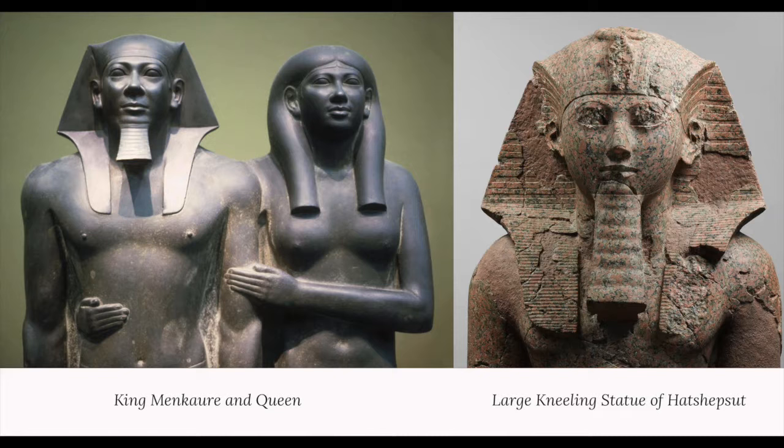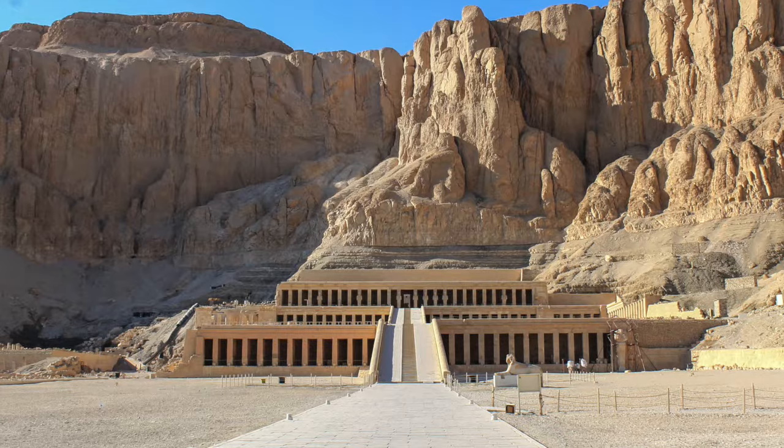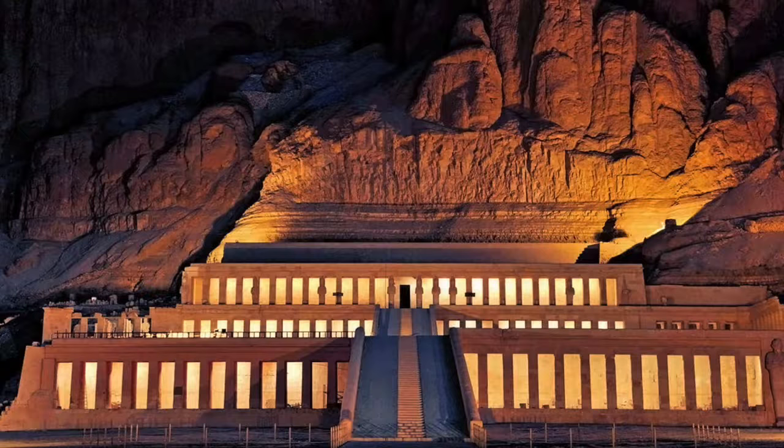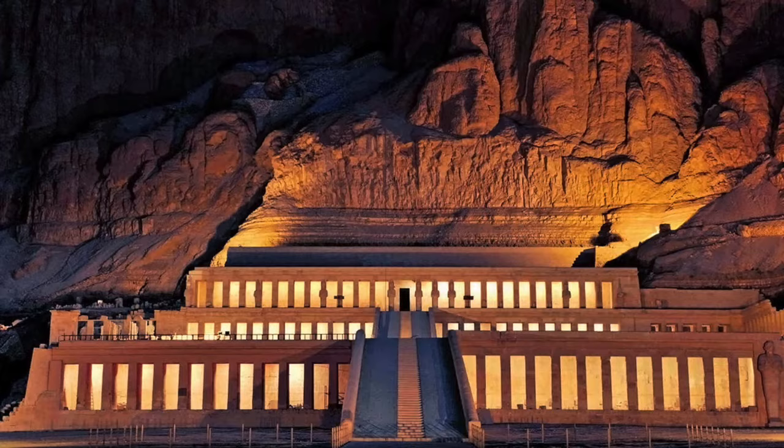While Hatshepsut ruled for two decades, she exuded her power by commissioning more than 100 sculptures of herself and commissioning remarkable temples. Through these numerous commissions, we see Hatshepsut asserting royal authority. She utilized art and the architecture of the mortuary temple of Hatshepsut, and she created an entire mythology around her kingship.